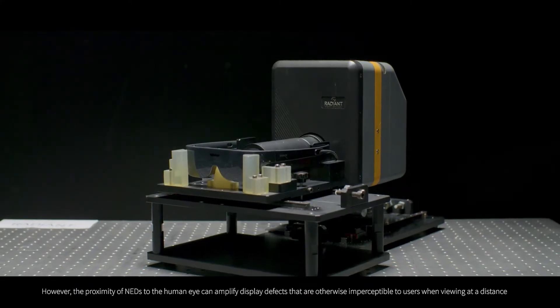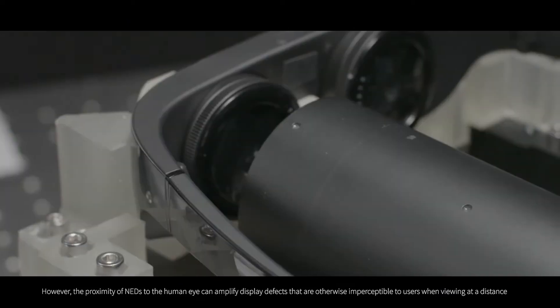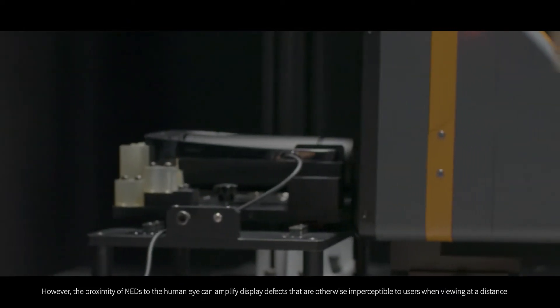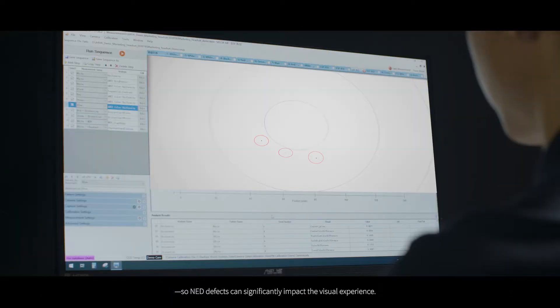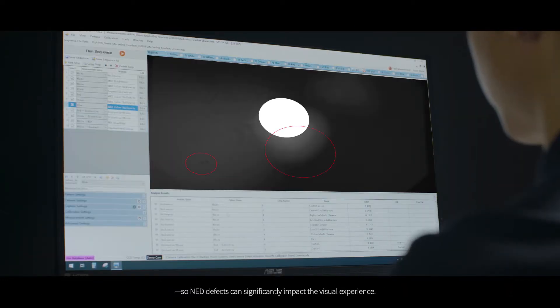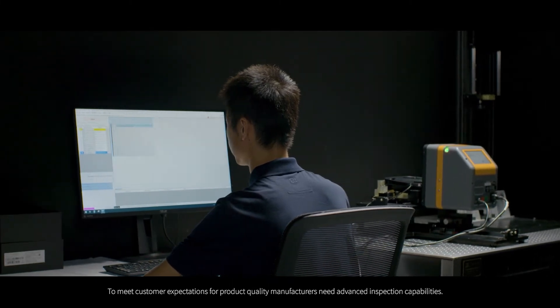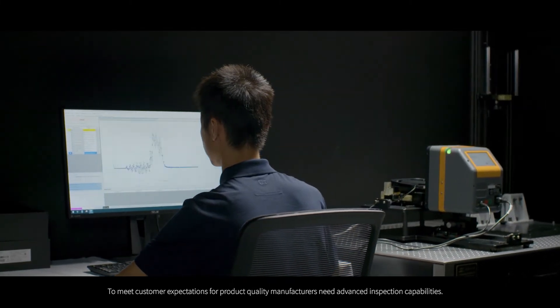However, the proximity of NEDs to the human eye can amplify display defects that are otherwise imperceptible to users when viewing at a distance, so NED defects can significantly impact the visual experience. To meet customer expectations for product quality, manufacturers need advanced inspection capabilities.